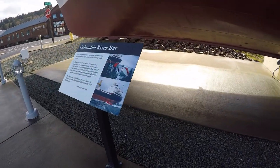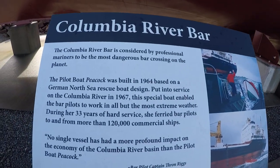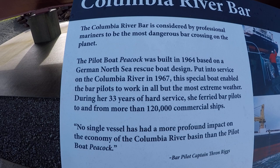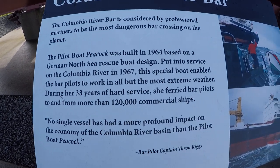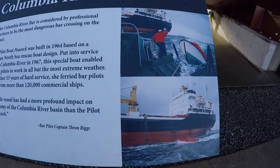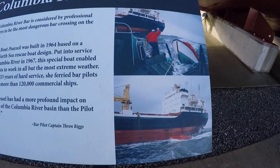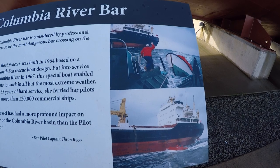I think I read the storyboards backwards, but that's okay. There's the smaller vessel — a launch boat — that can go between the big ships and the pilot boat to transfer the pilot while he brings the larger ships over the bar.